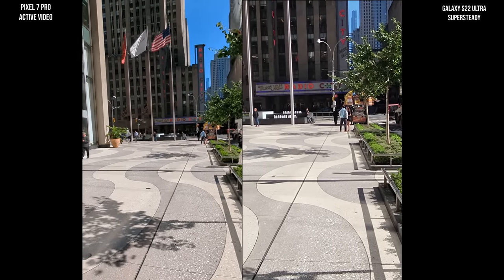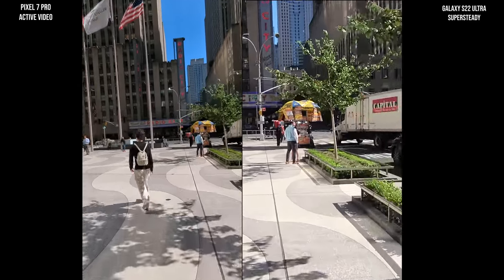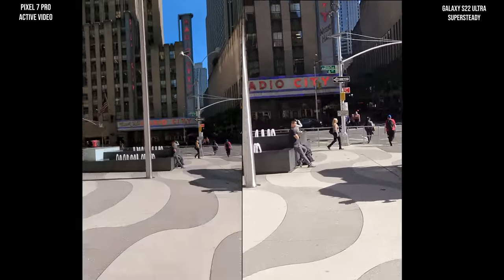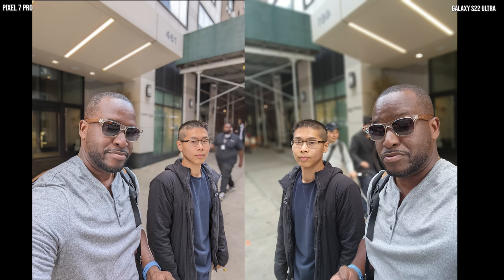Taking a look at Super Steady versus action camera — clearly, Super Steady needs a lot of work. Samsung needs to definitely fix this. The Pixel looks so much better and really solid. Now we're going to transition into photos. You'll see a front-facing camera photo — you're going to see more contrasting on the Pixel and a little softness on the Galaxy.